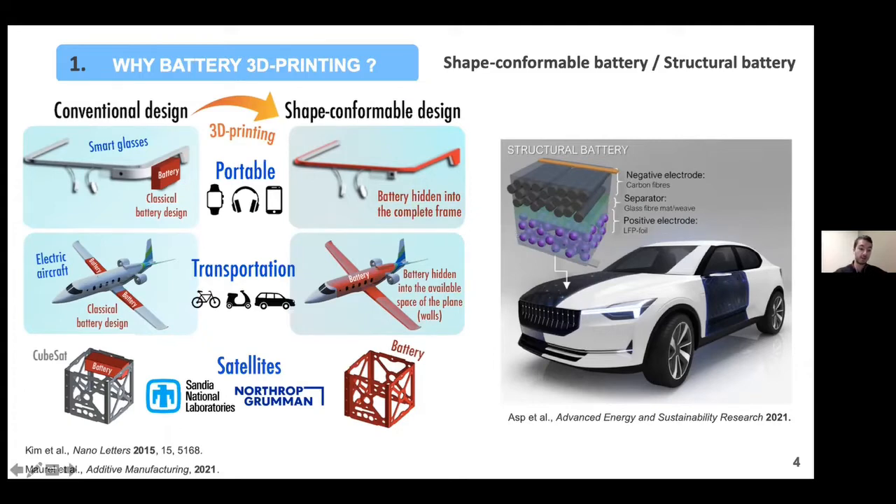This can be transposed to many other applications for portable devices and transportation. For example, the battery could be hidden within the walls of a plane, or within the wall frame of an electric car. Right now, one of the projects at the University of Texas at El Paso involves collaborating with Sandia National Lab and Northrop Grumman, who build satellites, to 3D print shape-conformable batteries within the frame of a CubeSat — a very small satellite, about 10 cm × 10 cm × 10 cm.